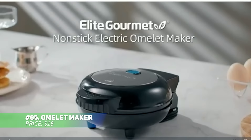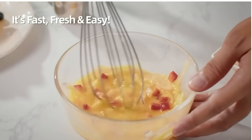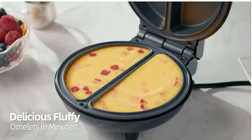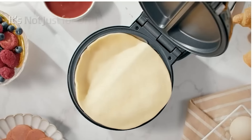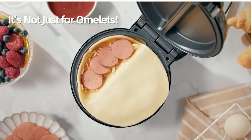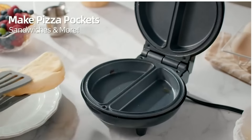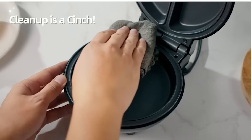This omelette maker makes whipping up breakfast quick and easy. With a non-stick surface, you can make fluffy omelettes, frittatas and more, all without any hassle. It's compact enough for small kitchens or dorm rooms, and the portable design even makes it travel-friendly. The preheat and ready lights mean you'll always get perfect results. Whether you're making breakfast or snacks, this appliance is a must-have in any kitchen.